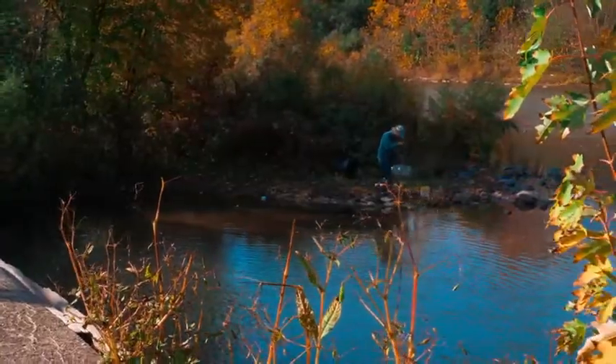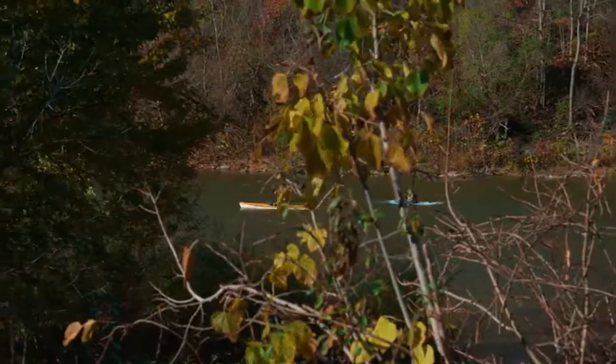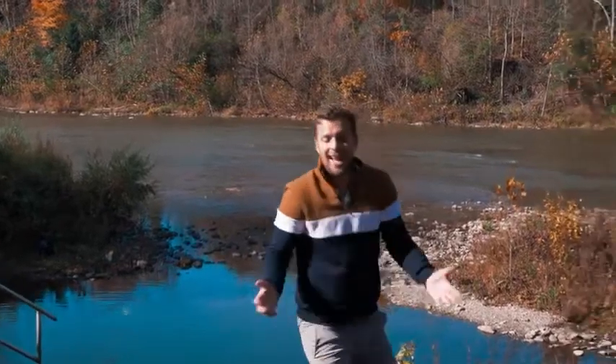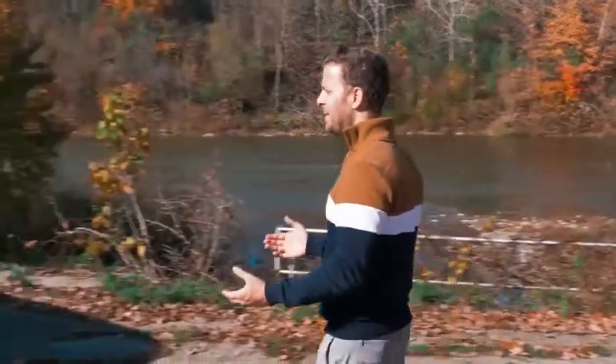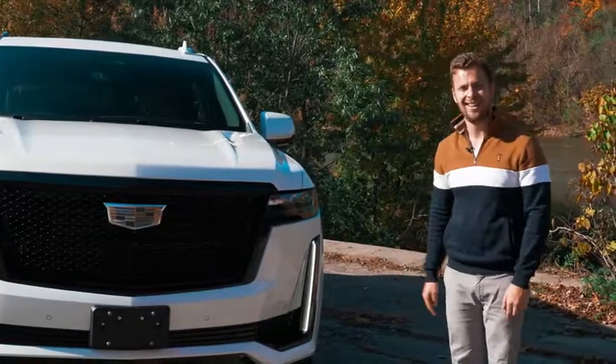We're in London, Canada — and the Canadians have the audacity to call the river behind me the River Thames. For the same money, the BMW X7 and Mercedes GLS drive better; for way less money you can get the same platform in the GMC Yukon or Chevy Tahoe; and we've driven the Lincoln Navigator, also a big executive American luxury boat. So why would you buy a Cadillac Escalade? Because it's a statement.